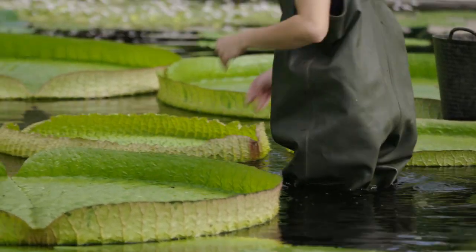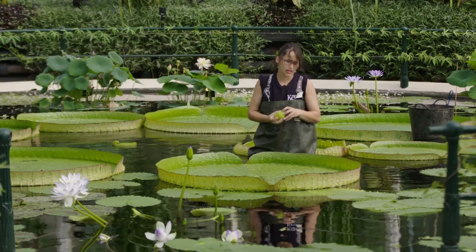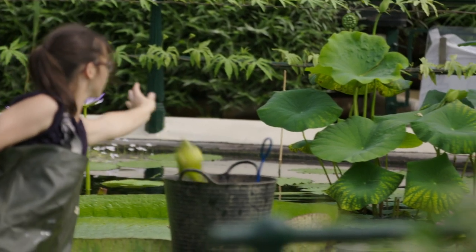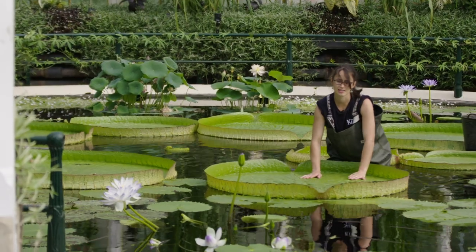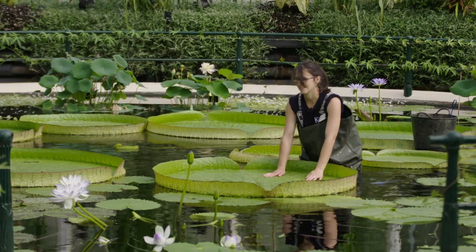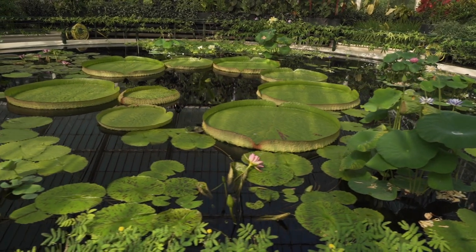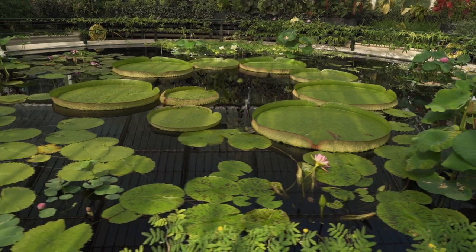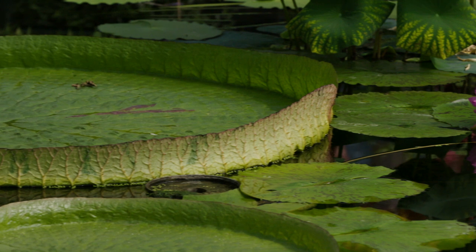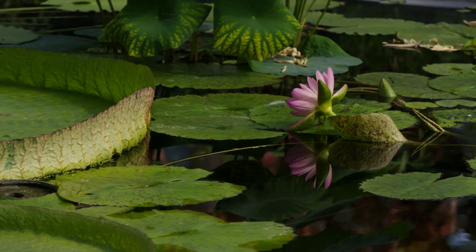So here we've got the Victoria cruziana. I'm still removing the flower buds because I still want it to focus on growing its large leaves. It's starting to get to a nice size now. And I will let it flower in late July, and then that's when we will try to pollinate it to get some seeds for next year.